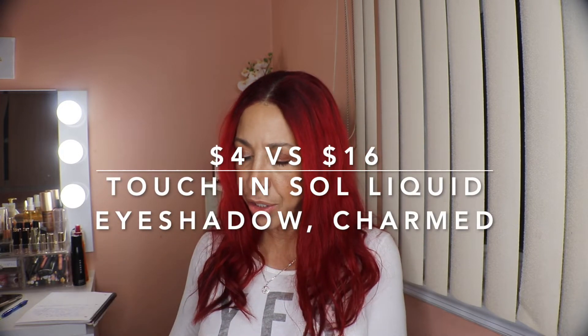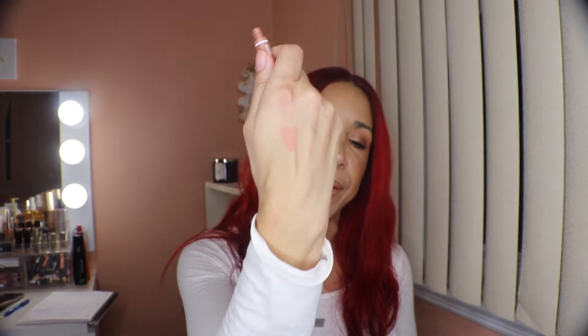Then we have Touch In Sol — this is called 'Pretty Filter,' a mattish liquid eyeshadow in the color Charmed. The packaging is really beautiful and the eyeshadow is a beautiful muted peach, which is right up my alley. The retail value is $16 and I paid $4.